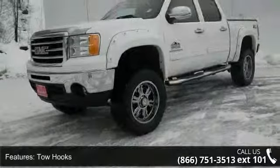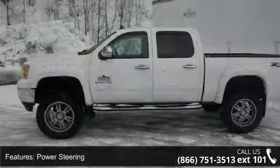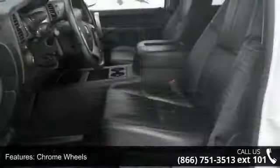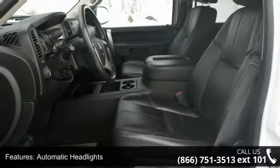Some of the top features included with this vehicle are 4-wheel drive, tow hooks, power steering, ABS, chrome wheels, automatic headlights, privacy glass, MP3 player, satellite radio and split bench seat.